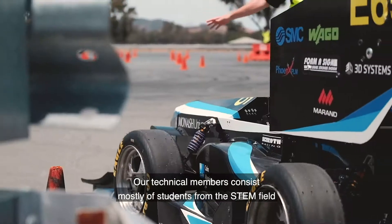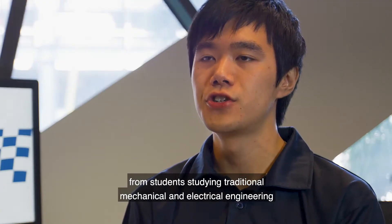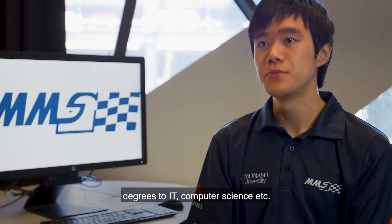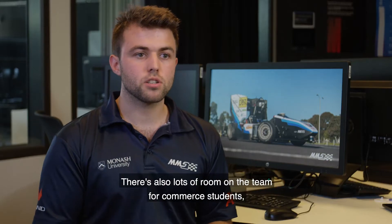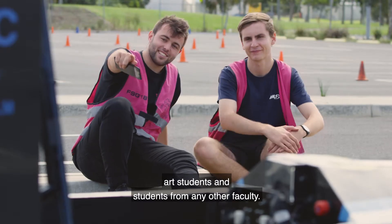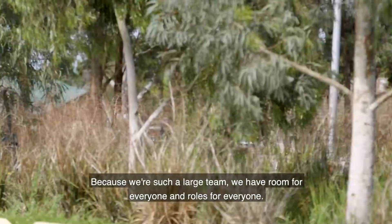Our technical members consist mostly of students from the STEM field, from students studying traditional mechanical and electrical engineering degrees to IT, computer science, etc. There's also lots of room on the team for commerce students, arts students and students from any other faculty, because we're such a large team we have room for everyone and roles for everyone.